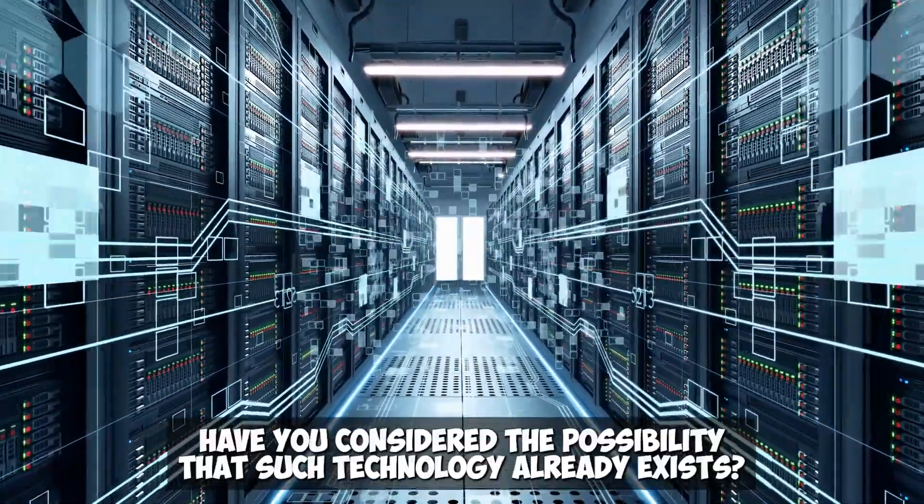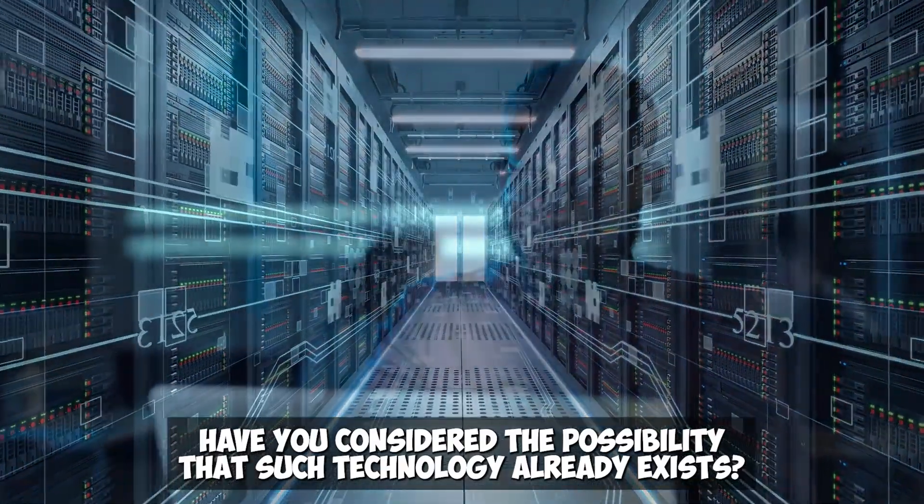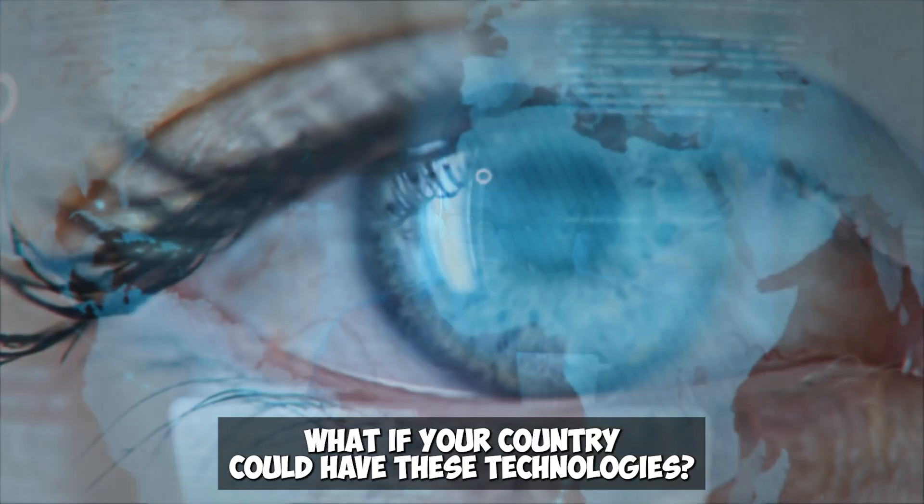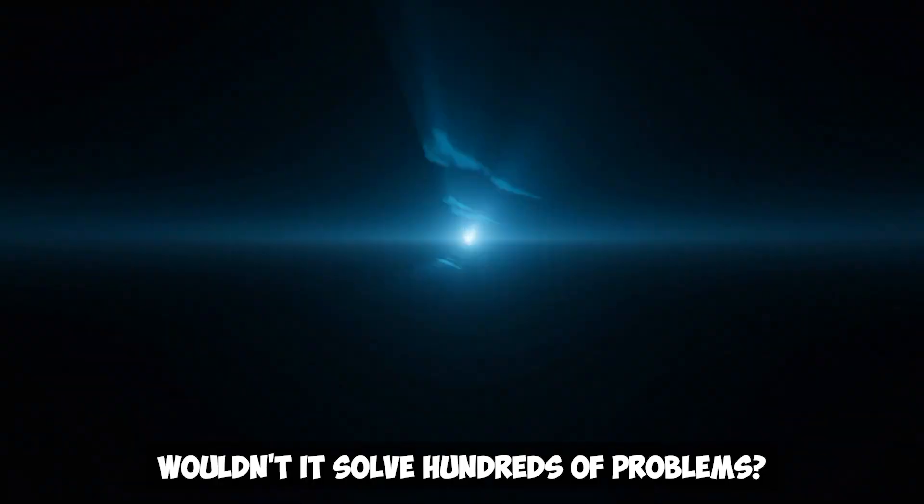Have you considered the possibility that such technology already exists? Comment below — what if your country could have these technologies? Wouldn't it solve hundreds of problems?